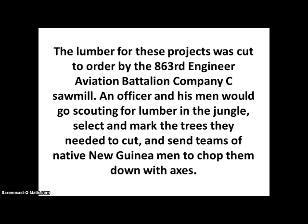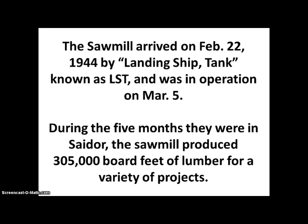An officer and his men would go scouting for lumber in the jungle, select and mark the trees they needed to cut, and send teams of native New Guinea men to chop them down with axes. The sawmill arrived on February 22nd, 1944 by landing ship tank, otherwise known as LST, and was in operation on March 5th. During the five months they were in Sadar, the sawmill produced 305,000 board feet of lumber for a variety of projects.